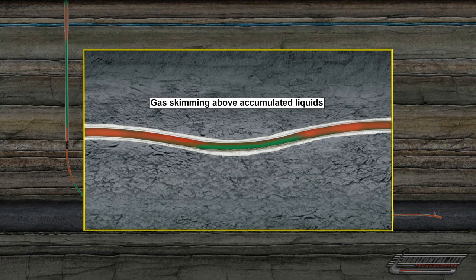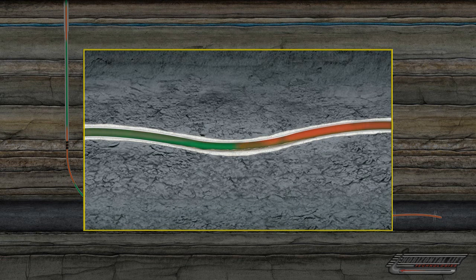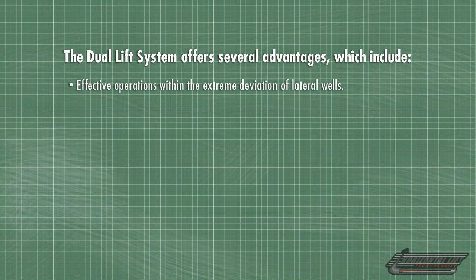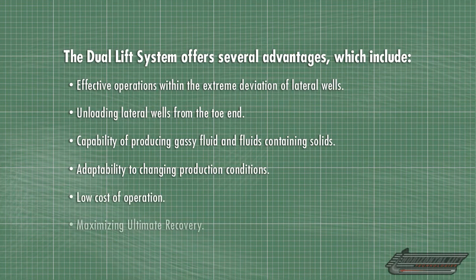The Horizontal Lift Technologies' patented dual lift system maximizes production from horizontal wells while reducing operating expenses for the life of the well. The dual lift system offers several advantages which include: effective operations within the extreme deviation of lateral wells, unloading lateral wells from the toe end, capability of producing gassy fluid and fluids containing solids, adaptability to changing production conditions, low cost of operation, and maximizing ultimate recovery.